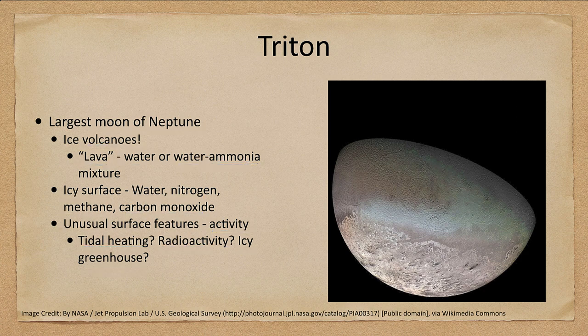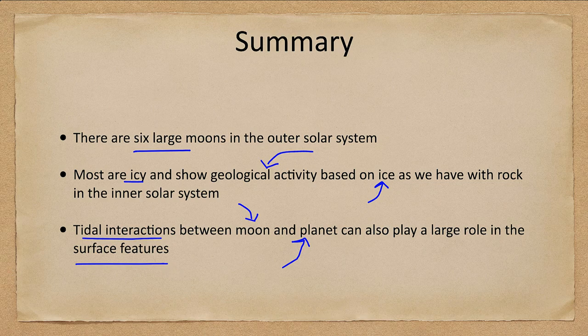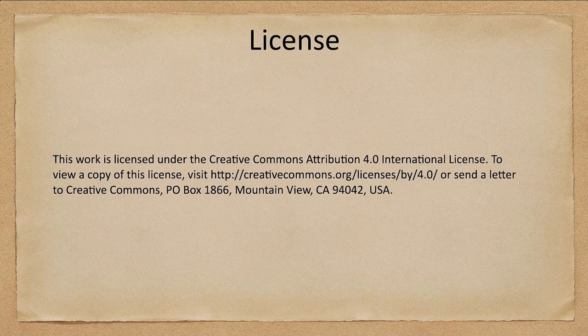Let's finish up with a summary. We talked about the six large moons in the outer solar system. Most of them are icy, and most show some kind of geological activity based on ice, just as we have with rock in the inner solar system. Tidal interactions between moon and planet can play a large role in developing surface features — they can keep a moon active even though it would normally be very cool and dead otherwise. That concludes this lecture on the large moons of the solar system. Until next time, everyone have a great day.